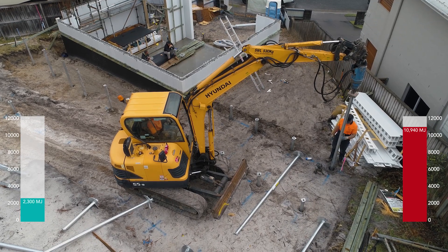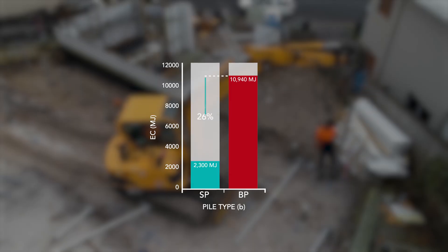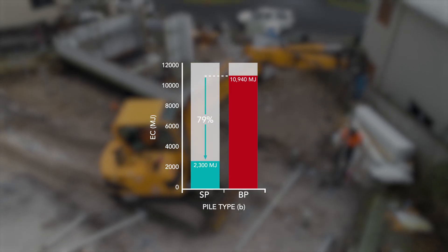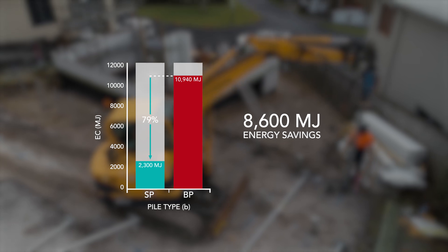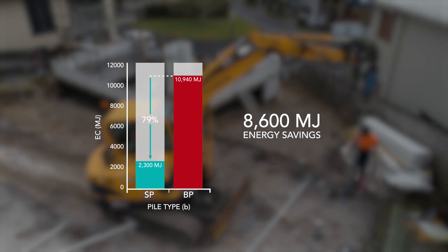Homeowners are thinking more and more about the impact to the environment, and it starts with the home's foundation. The installation of screw piles will save you 79% in energy consumption. For a typical home with 53-metre piles, that's 8,600 megajoules of energy savings.